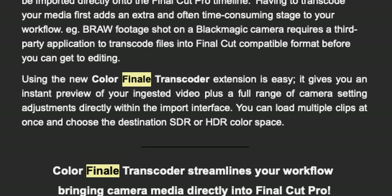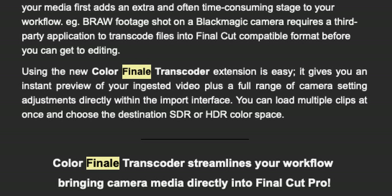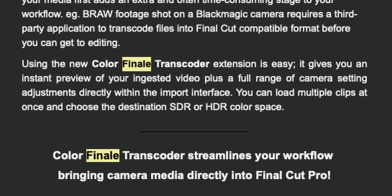You can understand how time-consuming that is, not to mention the round-tripping that usually happens because color grading should be the last thing you do. When I used to have to color grade first, then transcode, then pull it into Final Cut — if my clients wanted any change to the look of a clip, I had to go back to DaVinci, start all over, and replace the clip in the Final Cut edit. Super annoying.